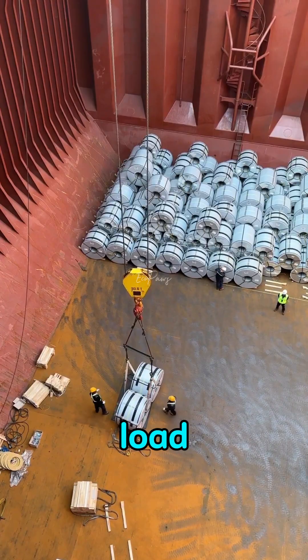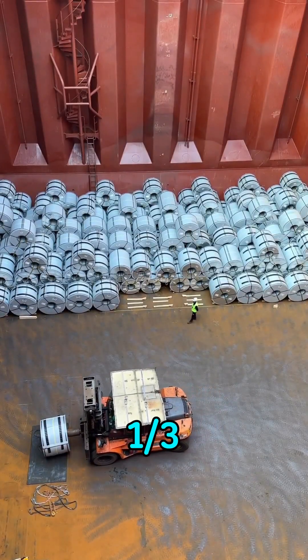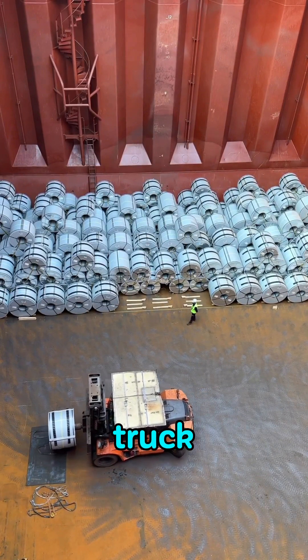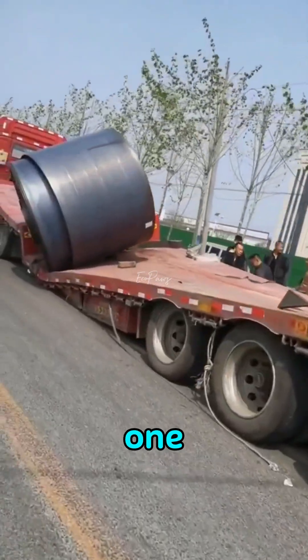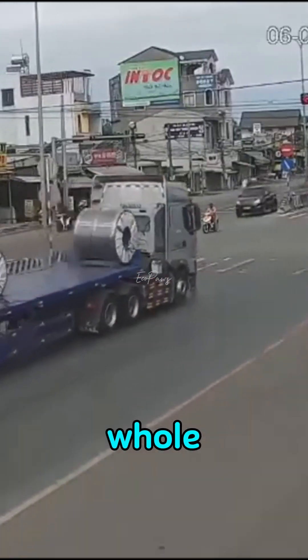That's why they never load to full capacity. Most cargo holds are only filled to about one-third, and that's already the safe limit. For comparison, even a heavy-duty truck rated for 20,000 pounds usually carries just one steel coil, because a single shift in weight can flip the whole vehicle.